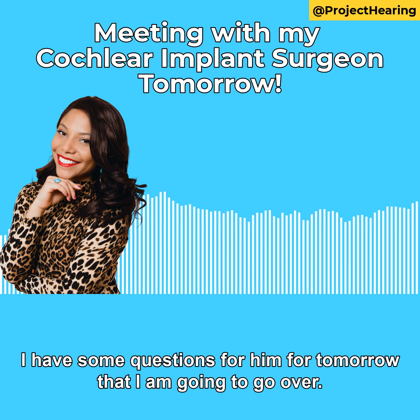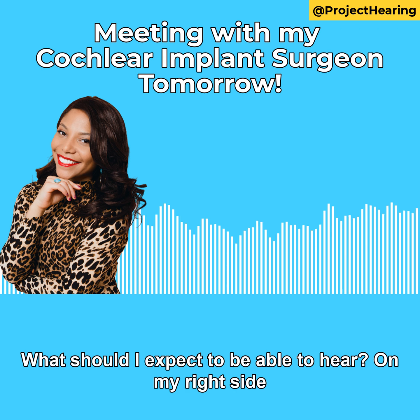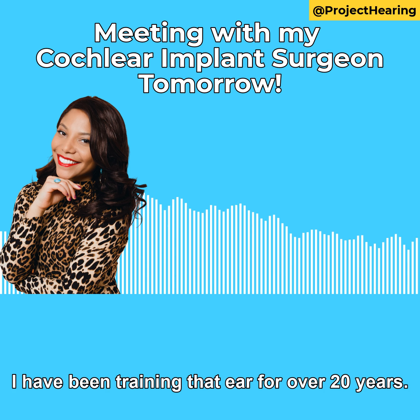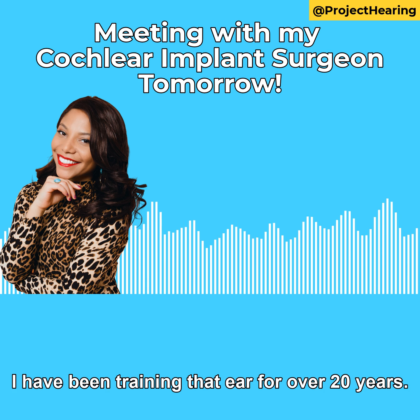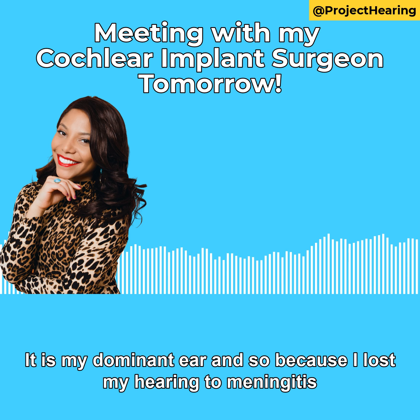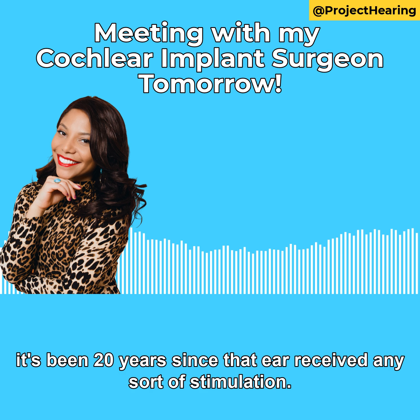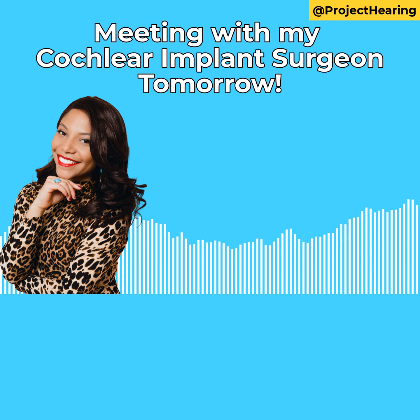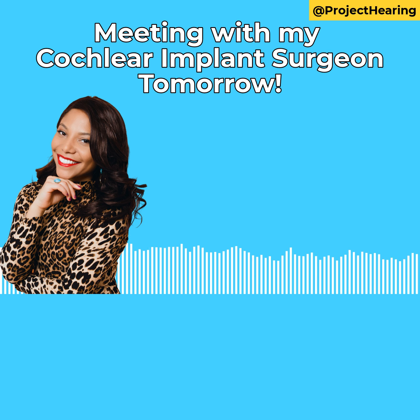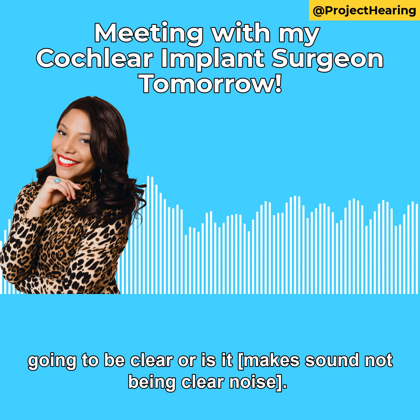I have some questions for him for tomorrow that I am going to go over. Question number one: what should I expect to be able to hear? On my right side, I have been training that ear for over 20 years — it is my dominant ear. And because I lost my hearing to meningitis on my left ear, it's been 20 years since that ear received any sort of stimulation. I want to know what I should expect to hear. Is sound going to be clear, or is it going to sound like a jumbo mess?